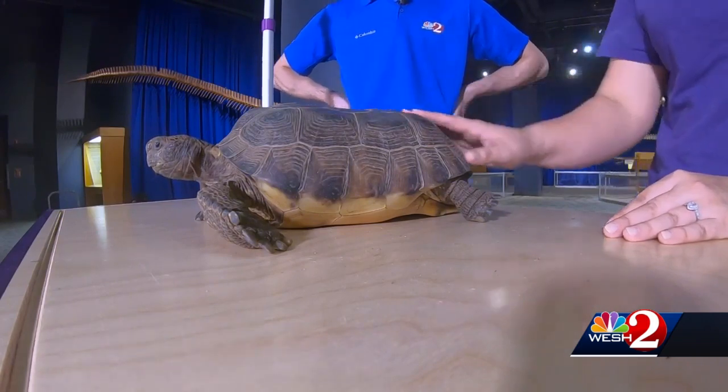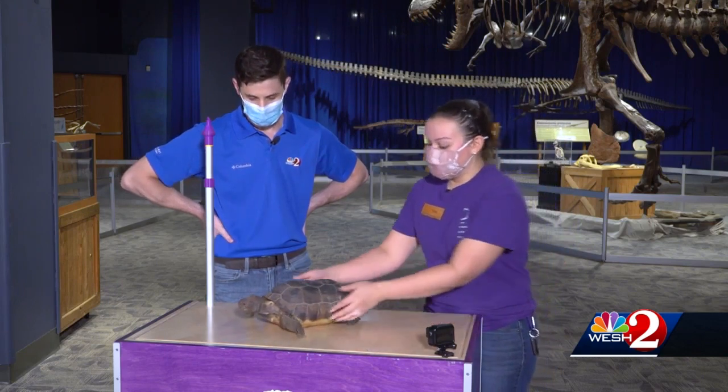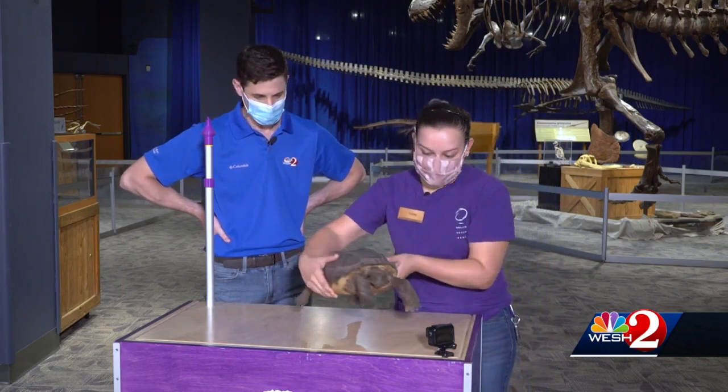Whenever we have forest fires, tropical storms, or hurricanes, animals will also utilize those gopher tortoise burrows during those times as well. So he's a very important guy.